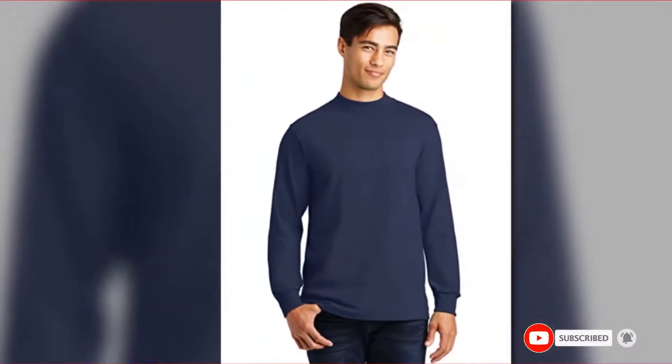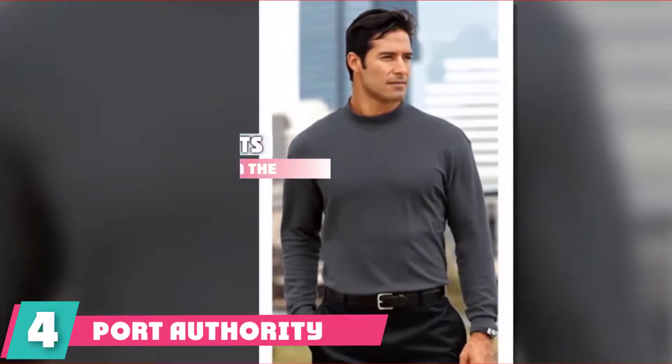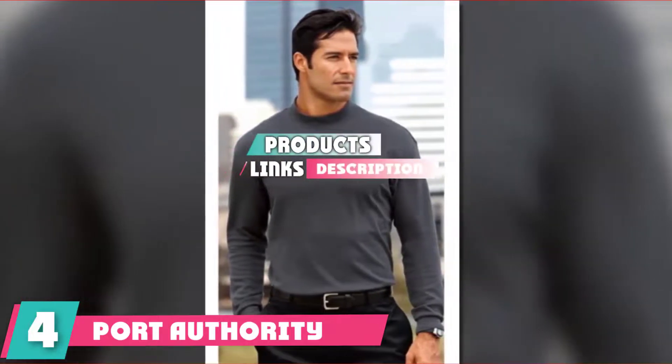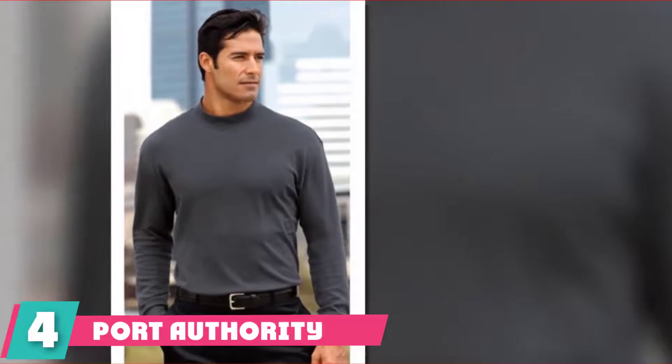If this video is adding value to your search, please do like, share, and comment. At number 4, feel the extra warmth that comes with wearing the Port Authority Mock Turtleneck — an interlocked knit piece of clothing made with love and a lot of warmth.